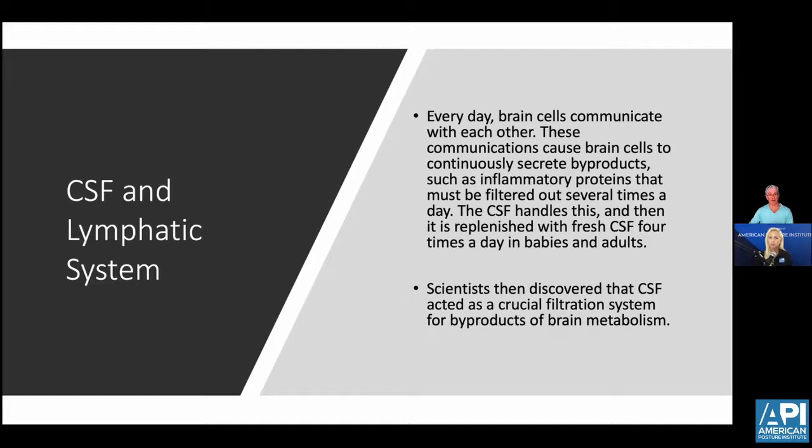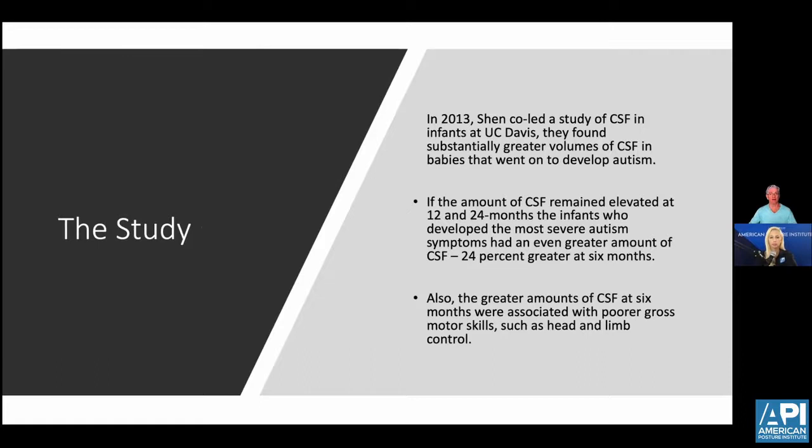Every single day, our brain cells communicate with each other, causing brain byproducts — including inflammatory proteins — to be continually secreted. These must be filtered out several times a day. CSF handles this and is replenished with fresh CSF at least four times a day, acting as a crucial filtration system. The amount of CSF remained elevated at 12 to 24 months in infants who developed the most severe autism symptoms, and there was 24% greater CSF at six months. The greater amount of CSF at six months was also associated with poor gross motor skills such as head and limb control.